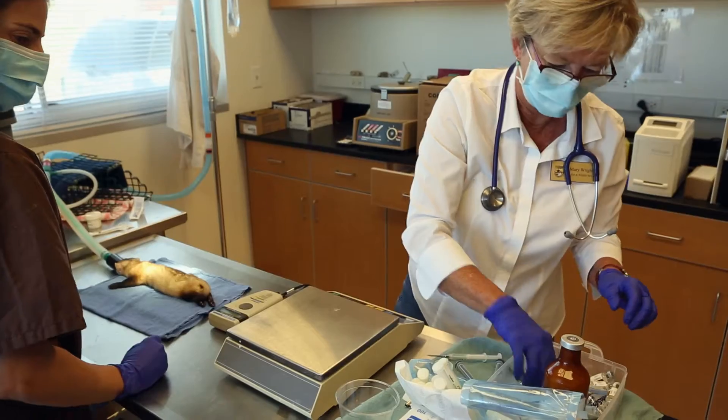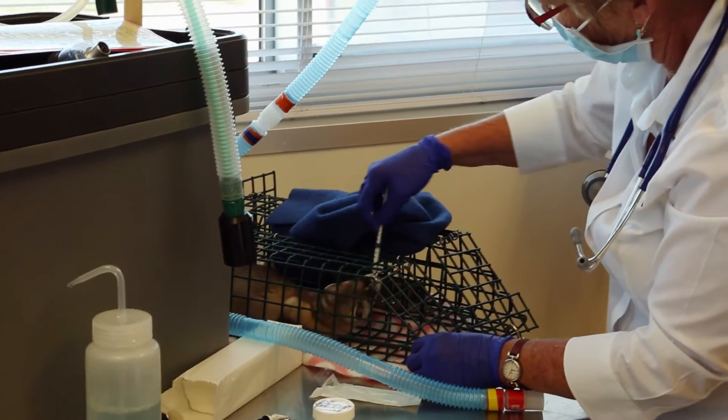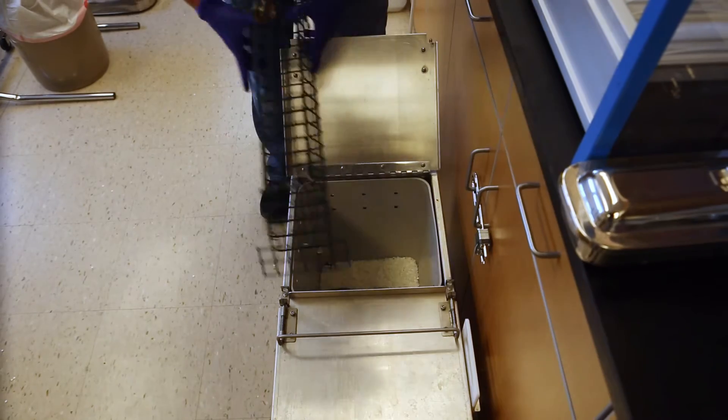All our ferrets here at the center, before they're released, are vaccinated for three main things: canine distemper, sylvatic plague, and rabies. Before we release an animal, they'll get all three of those vaccinations because they are very susceptible to all three of those diseases in the wild.